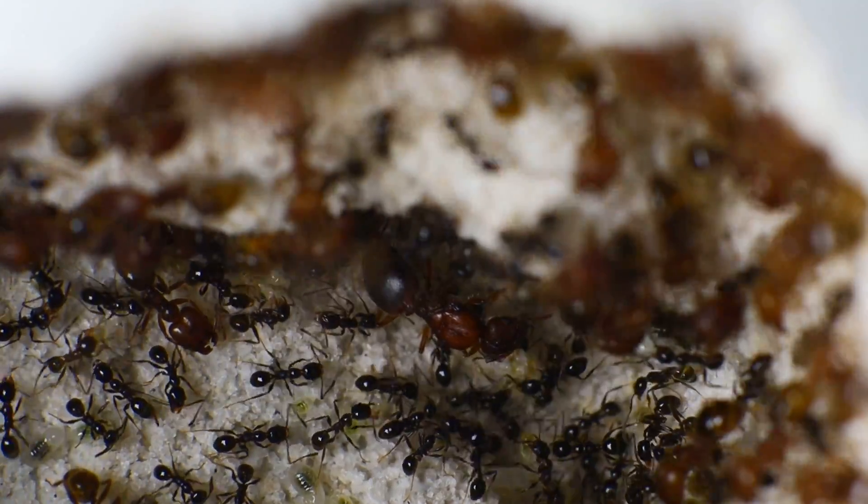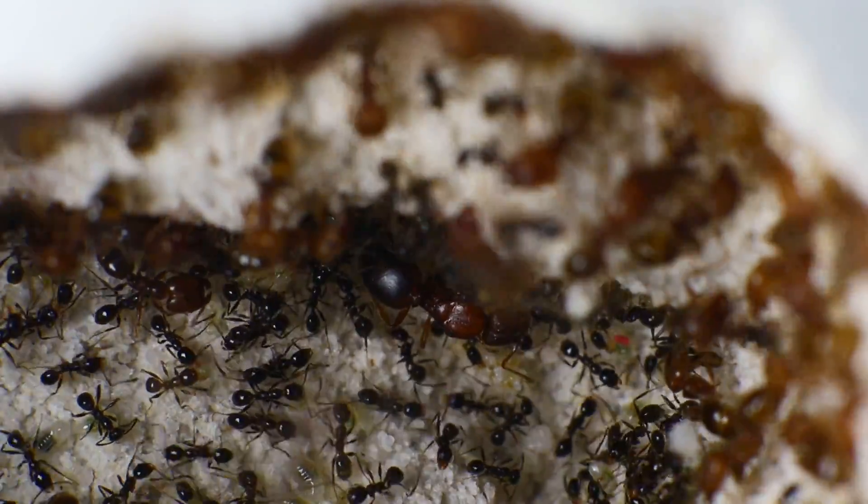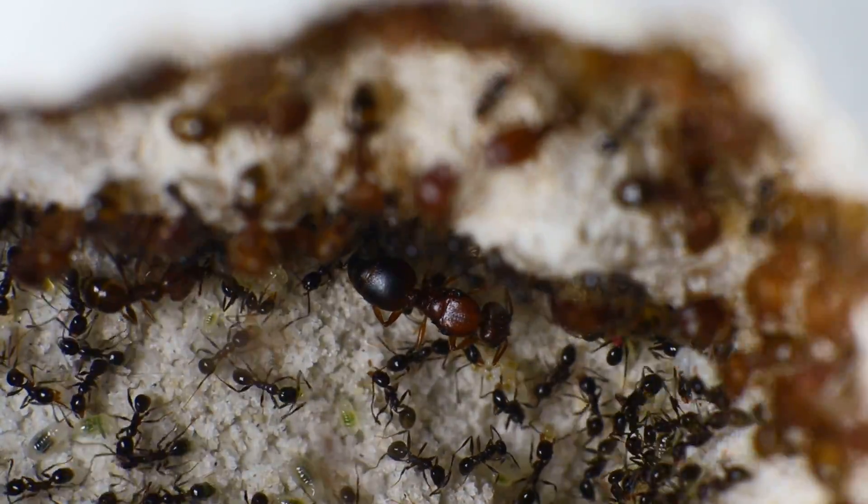In fact, if the Queen lays less and less eggs, or loses her fertility as a whole, she will simply be put to use in other ways. In most cases, killed and then fed to the larvae of the colony.